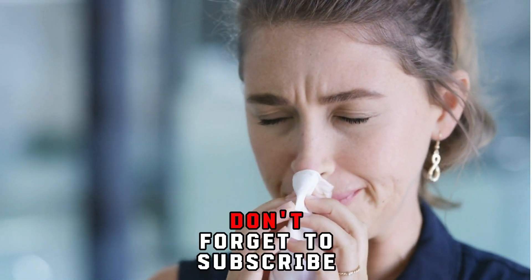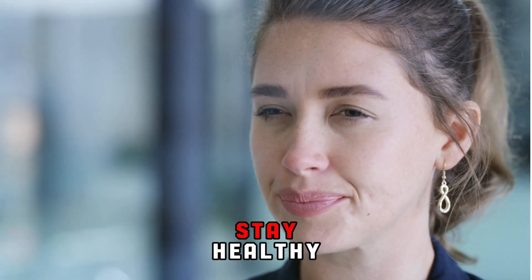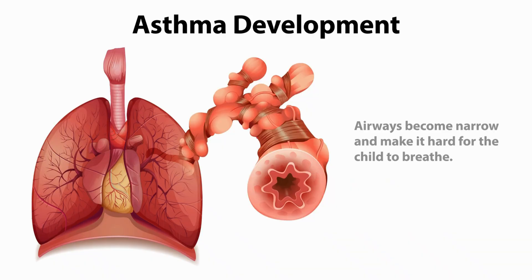If you enjoyed this content, don't forget to subscribe to our channel for more informative videos. Stay healthy and take care. See you soon on the next video.